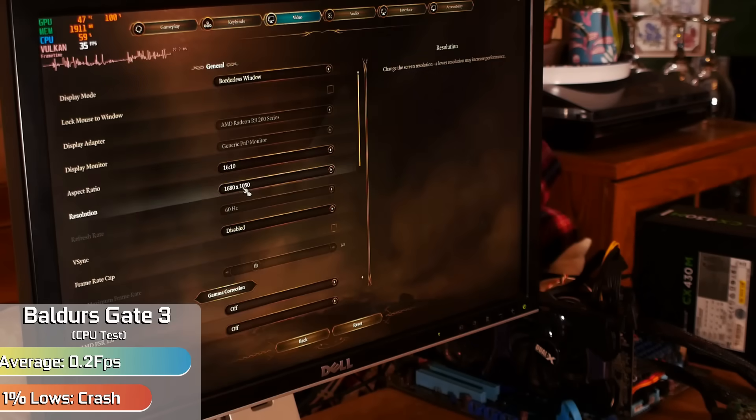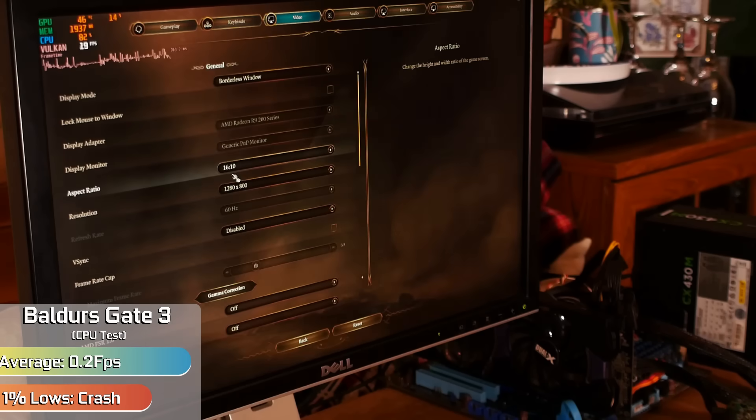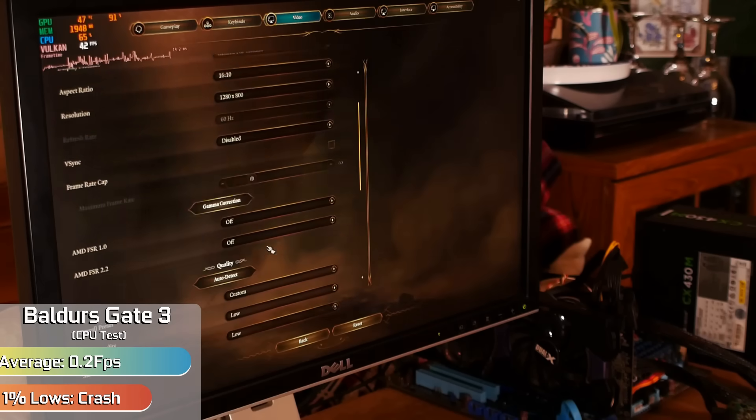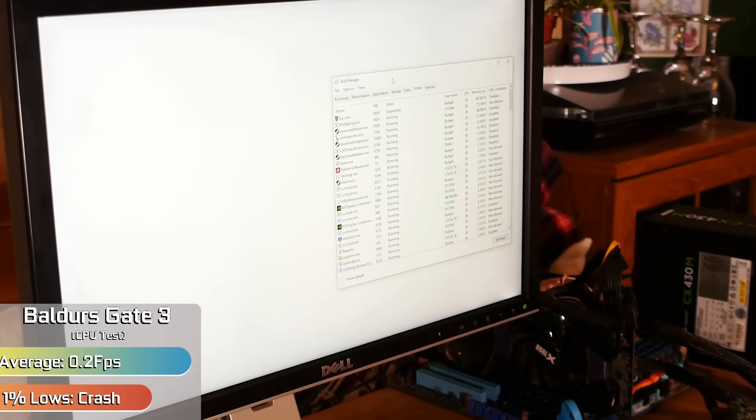To follow up with more disappointment, Baldur's Gate 3 took just over 48 minutes to load. Eventually when we did get in-game and change all the settings, we saw two brief glimpses of gameplay — mostly just single frames — and then the game turned into a strange white screen. Now, that is what I call a real gaming experience.